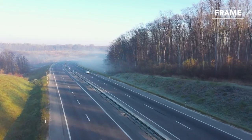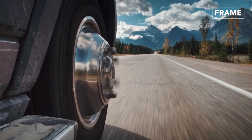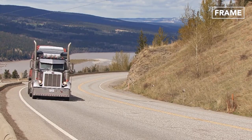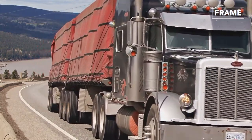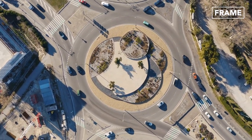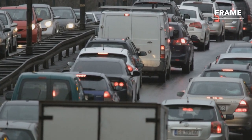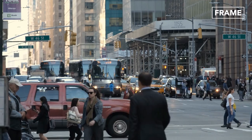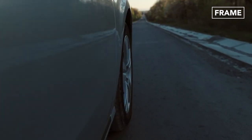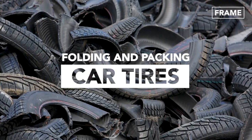Hello everyone and welcome back to the Frame Channel. Our road-based infrastructure quite literally runs on tires. From the trucks used by haulage firms to carry goods, to the everyday vehicles we take from A to B, they are an integral part of our transport network. But what happens to these tires once they wear out? In this feature we look at the powerful machines that can easily fold tough car tires for recycling.